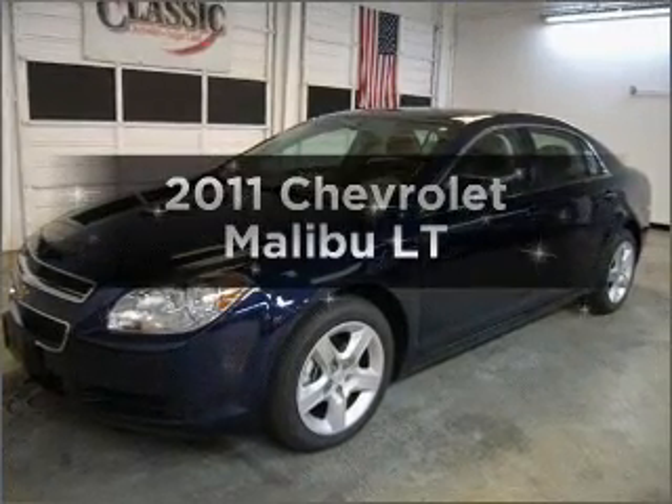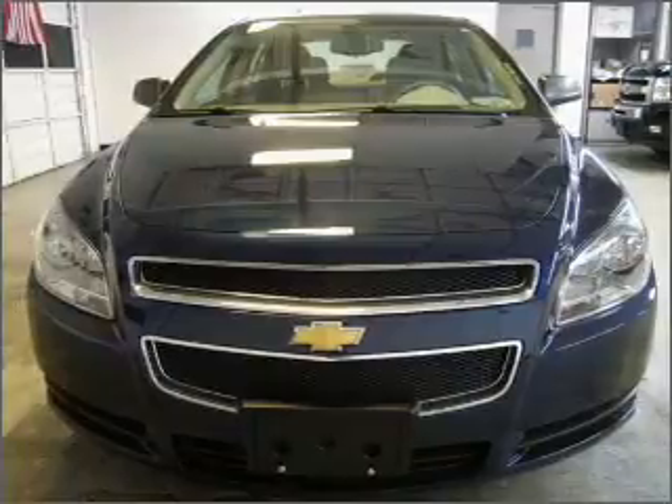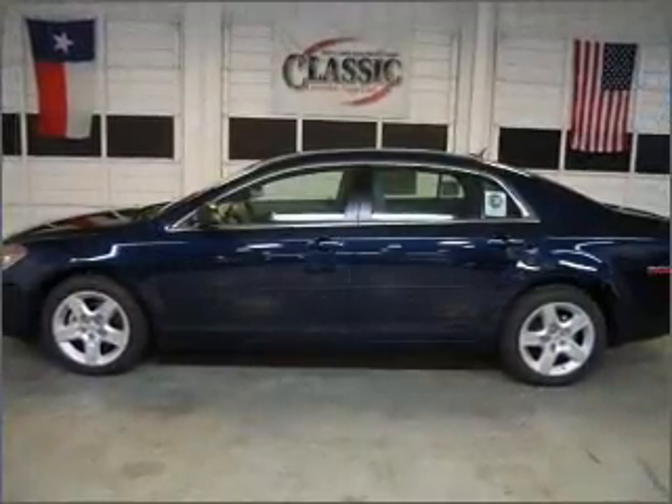Presenting the 2011 Chevrolet Malibu. Travel the roads in style and comfort in this great vehicle with an efficient four-cylinder engine that responds smoothly to its six-speed automatic transmission.